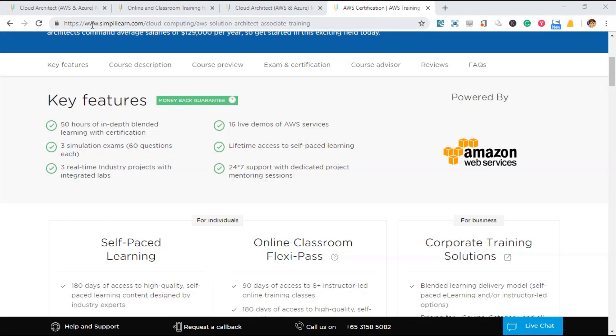Thirdly, course material. Course material will be according to vendor standard. What this means is, for example, if you are taking the AWS exam, the course material will be the same as what AWS provides in a conventional class. The course material will be in PDF format that you can refer to anywhere.